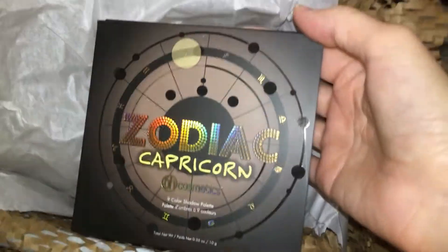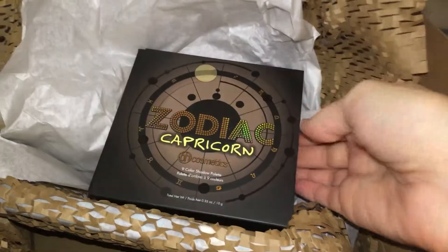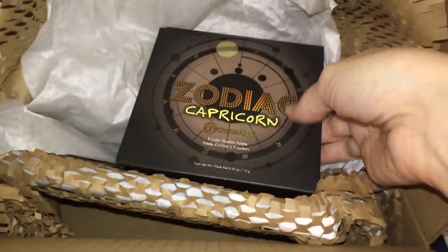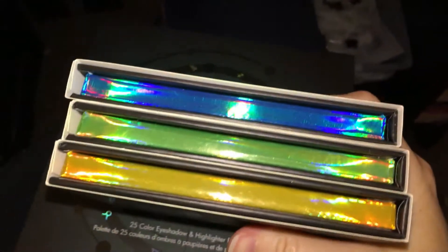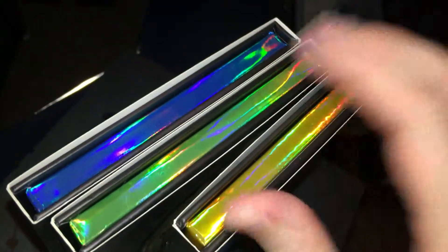Here's the Capricorn palette. I don't really have any brown eyeshadow palettes — just standard neutrals — so that's why I wanted this one. The sides are colored on some of them, which is kind of cool, though this one is just black. They all seem to be the same thickness as the original palette.